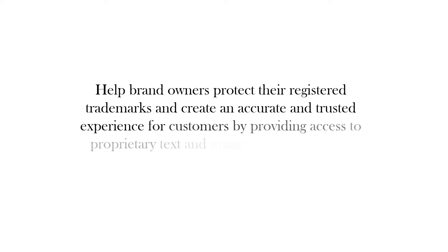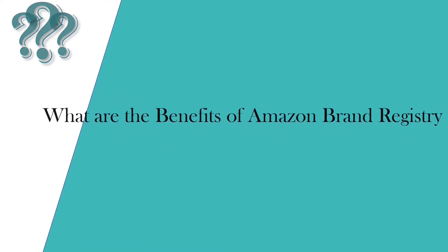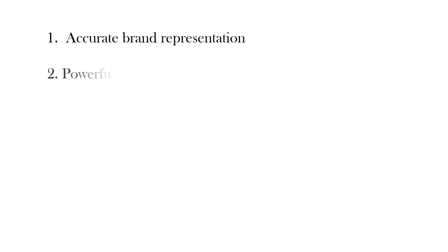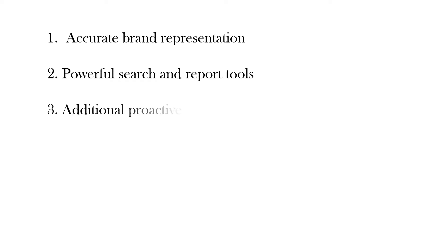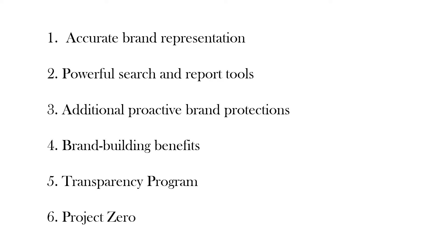It helps brand owners protect their registered trademarks and create an accurate and trusted experience for customers by providing access to proprietary text and image search, predictive automation, and reporting tools. The benefits of Amazon Brand Registry include: accurate brand representation, powerful search and report tools, additional proactive brand protections, brand building benefits, the Transparency Program, and Project Zero. Let's go through each benefit.